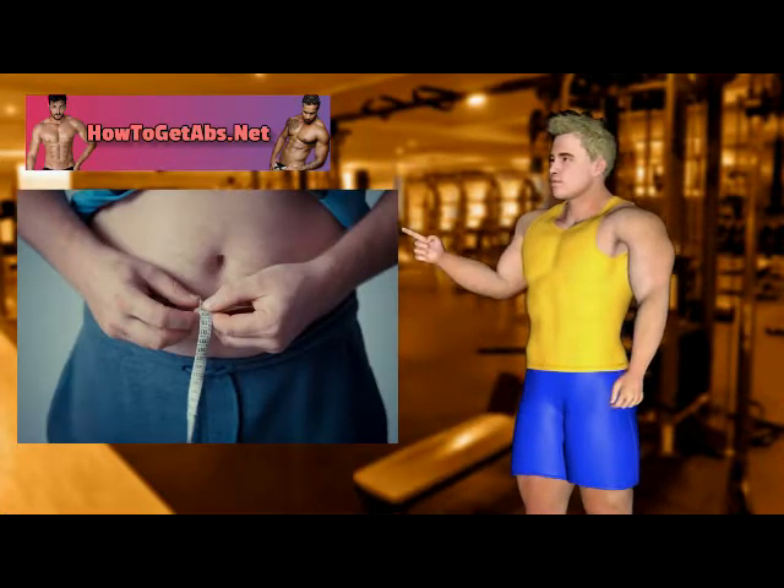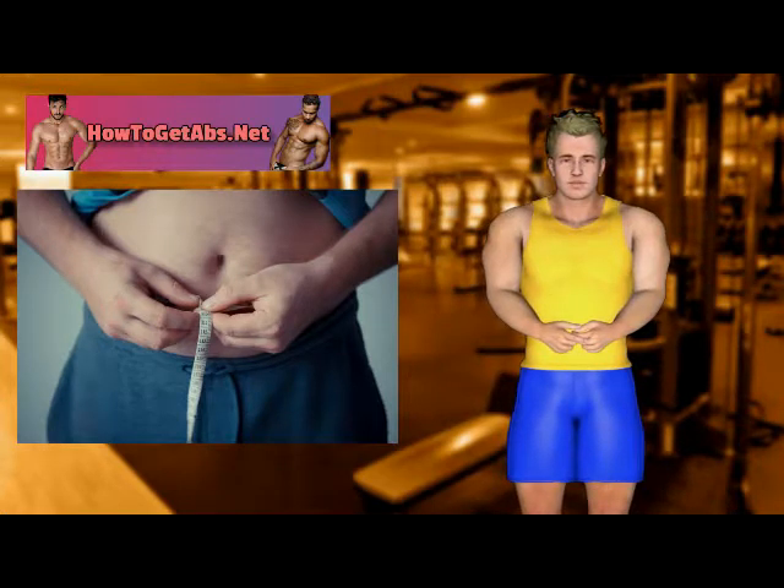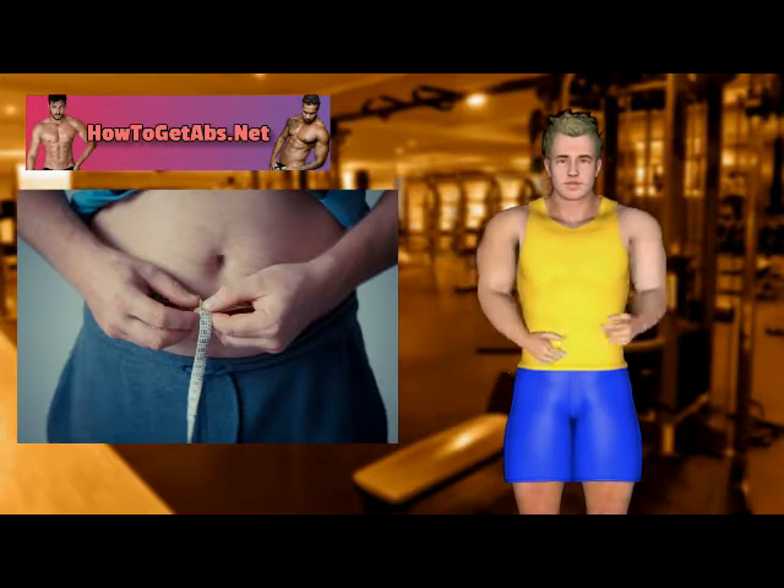The initial key element to expressing your six-pack is to decrease your extra body fat. All of us have ab muscles, yet for many people their ab muscles are obscured by a layer of unwanted fat. This keeps your ab muscles from getting noticed.